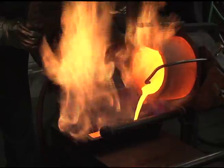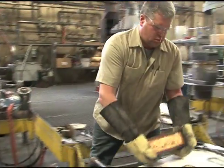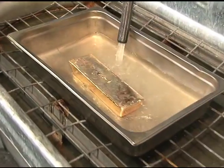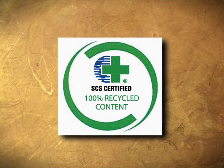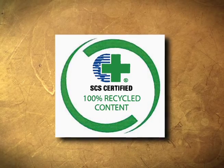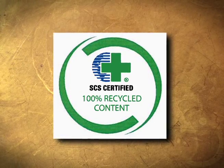United's bullion is a superior product and will yield better results for people who use fine gold in their manufacturing process. It is also unique because it is guaranteed that the gold is produced from 100% recycled material.